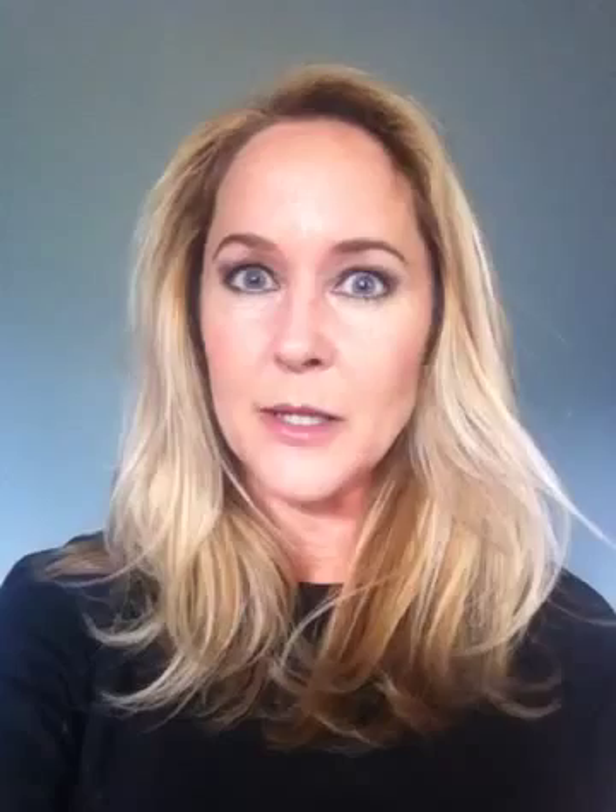She is wonderful but really really expensive, so in between the times I go there I do my color myself at home. I've been using a product that I really love — right here — it's called L'Oreal Color Expert Express.